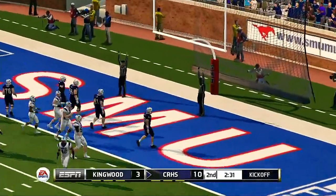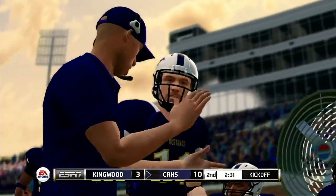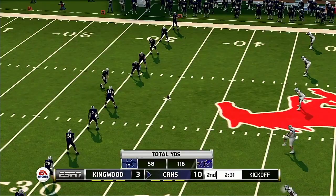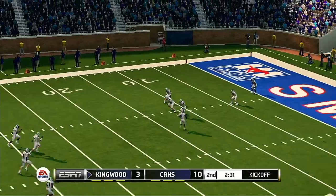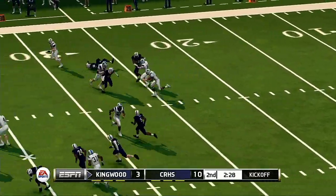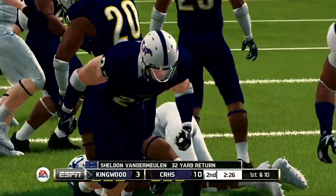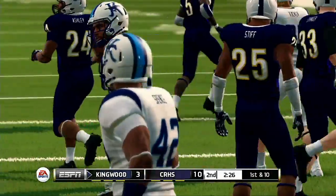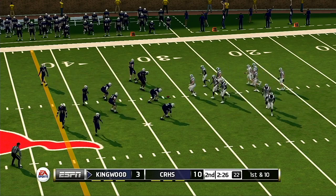He converts the extra point — a nice seven-play, 66-yard drive and they come away with a touchdown. The offense did a really nice job of mixing up the play calling on that drive; the defense was on its heels most of the time because of the versatility of the offense. The score is now 10-3. He'll return it from the one — tackle at the 32. In a game that's this close, you can't afford to waste possessions.